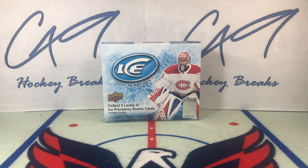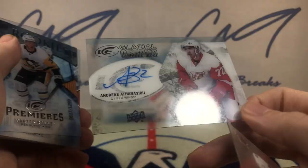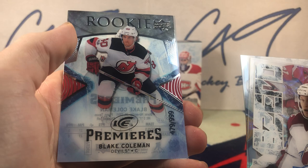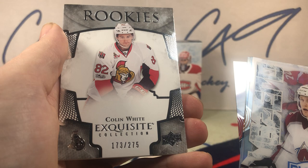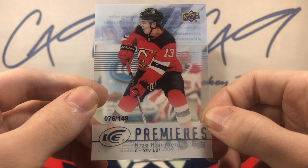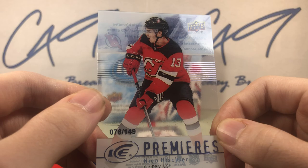That is going to do it here for this box break. Nice quick one — do a quick recap. Sub-Zero McKinnon. Our auto, Glacial Graffs, Andreas Athanasiu. Carter Rowney, Ice Premieres to 1299. Blake Coleman, Ice Premieres to 999. Exquisite Rookies, Exquisite Collection, 173 of 275, Colin White. And the hit of the break — Retro Ice Premieres, number 76 of 149, Nico Heischer.